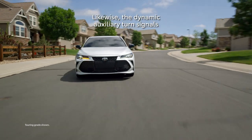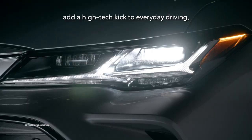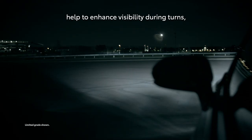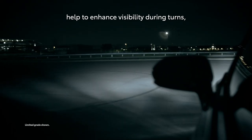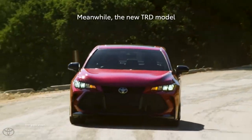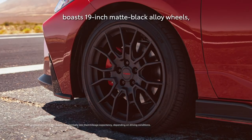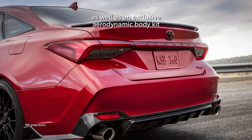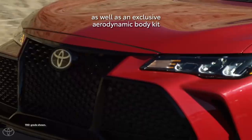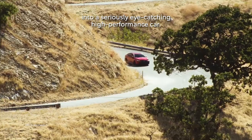All exterior lighting is entirely LED on all grades. The dynamic auxiliary turn signals add a high-tech kick to everyday driving, and adaptive cornering lamps help to enhance visibility during turns, lane changes, and even parking. The new TRD model boasts 19-inch matte black alloy wheels, as well as an exclusive aerodynamic body kit that transforms Avalon into a seriously eye-catching high-performance car.